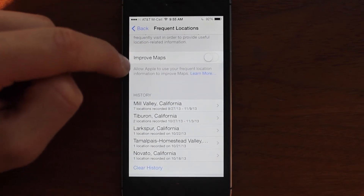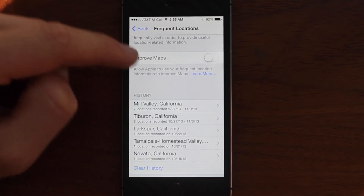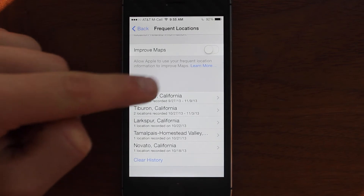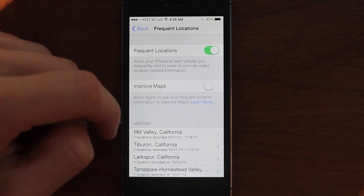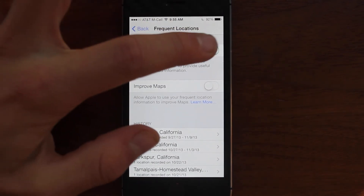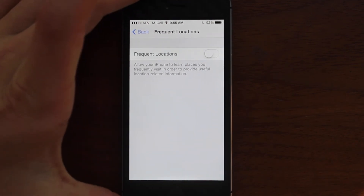You can turn that on and off here. You also have one that says Improve Maps, which basically lets Apple use your frequent locations to improve their mapping system. That one is kind of relevant — a lot of people don't want that on, and that's how you turn it off. It's a really interesting concept, but I would definitely recommend turning it off because I don't really see a ton of use for it.